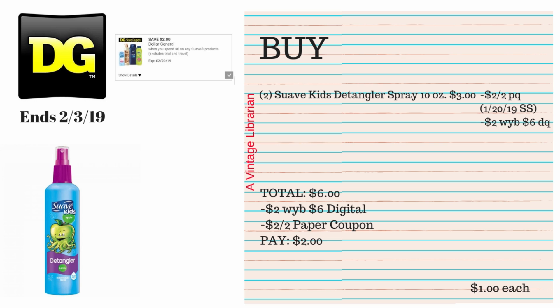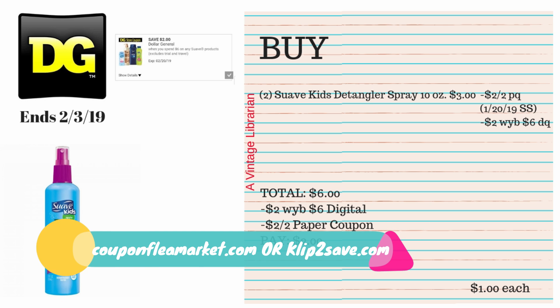This next deal is one I'm doing myself — I just ordered my coupons. From the January 20th Smart Source there's a $2 when you buy two paper coupon for Suave Kids products, plus a $2 when you buy six Suave store digital coupon. Pick up two Suave Kids Detangler Sprays 10 oz at $3 each — $6 subtotal. Type in the digital to take off $2, then hand over the paper coupon for another $2 off, and you pay $2, or $1 each.